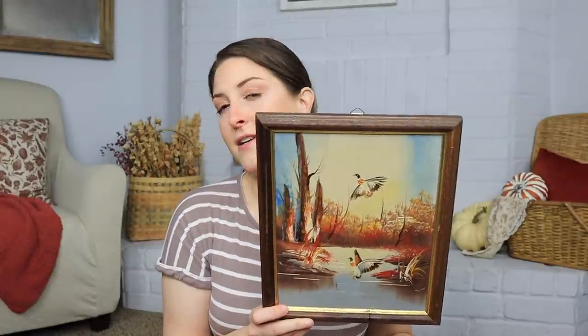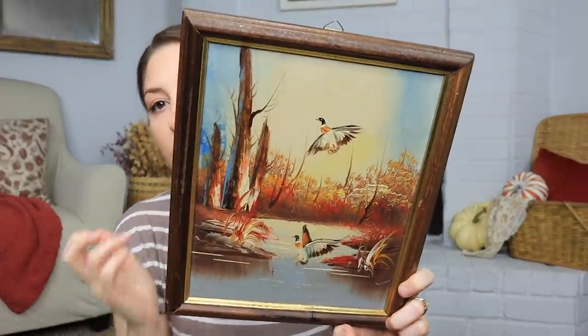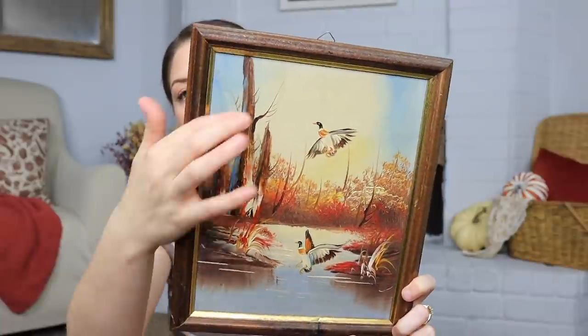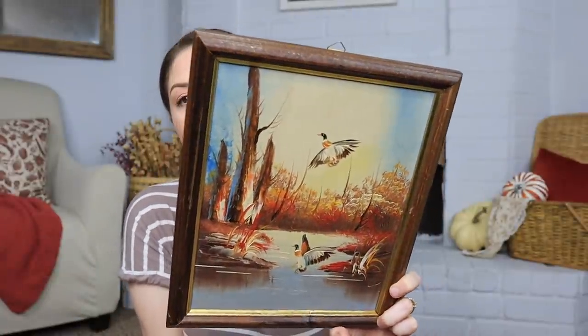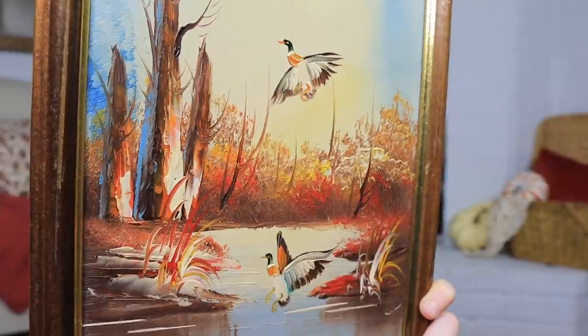I grabbed this from a random store I found the other day. It was only three dollars. You may have seen this in my fall entryway decorate with me — I did take it down because I love the ducks, but it's just so bright and wasn't working with the rest of my decor, especially with all the blues. So I may resell it. I just love these little ducks — they're so pretty. If you follow me on Instagram, I posted in a story that I've randomly started a collection of vintage horse themed items. I love horses, they're my second favorite animal. We had them when I was young.